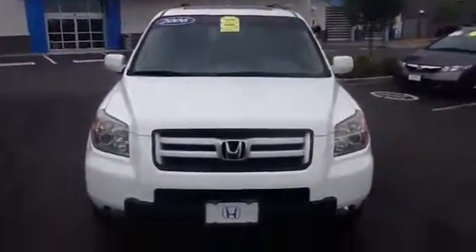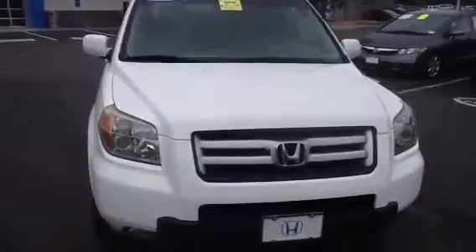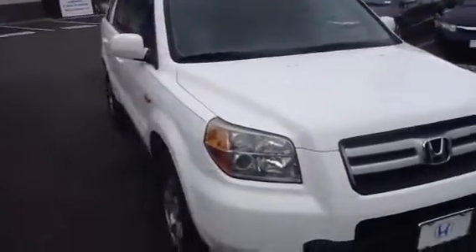Hello Jeff, this is Angelo from Honda of Danbury. We wanted to give you a closer look at the 2006 Honda Pilot EXL that you inquired about. This car came to us in beautiful condition, nearly flawless inside and out.